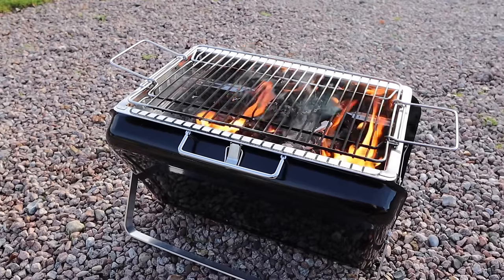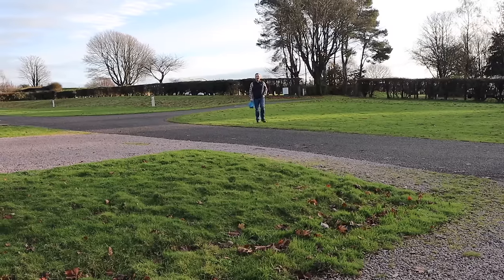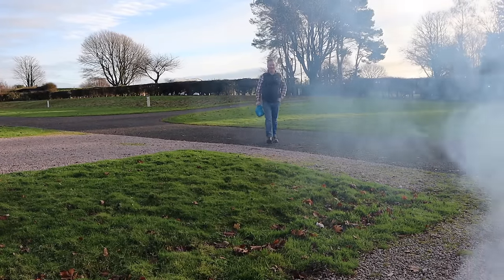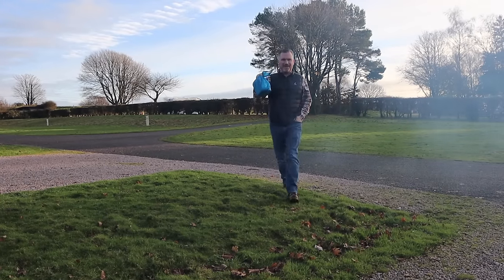While we were here we also filmed a Christmassy cocktail in our caravan video, so if you haven't checked that out we'll leave it linked. We do have plenty of alcohol here but what we don't have is a bottle of beer, which is a shame because it would go perfectly with this barbecue. One brilliant thing about this site is that right outside the front entrance there's a shop that sells all sorts of things including beer.